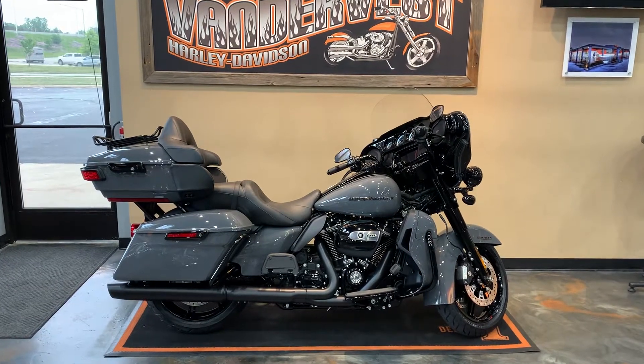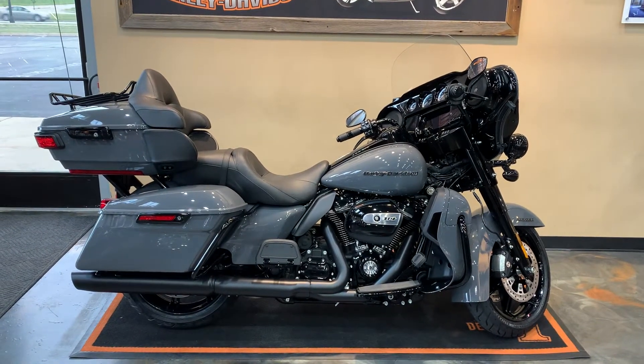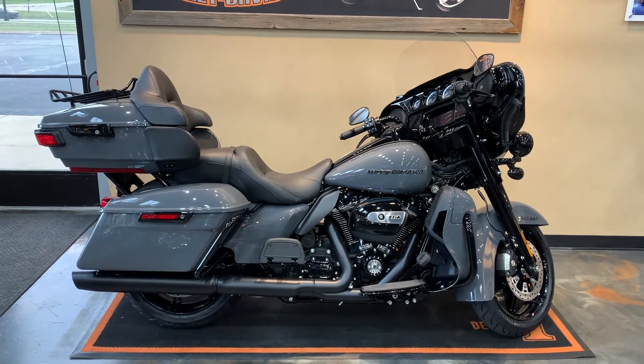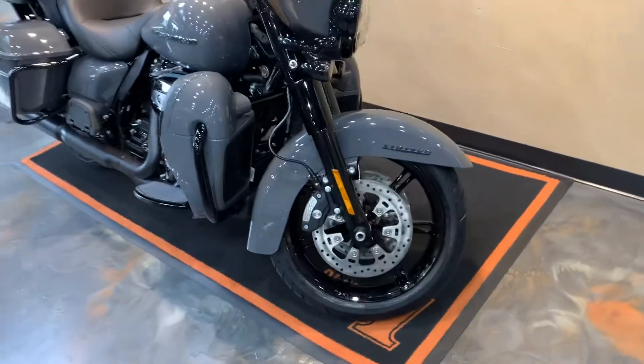All right, another one to the floor. 2022 ElectroGlide Limited. Our color is Gunship Gray, blacked out trim. Give you the full view. This is the first one we've had in here this year of this color in the Limited.